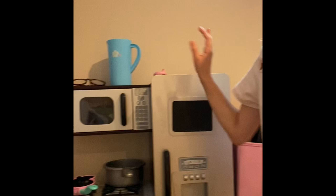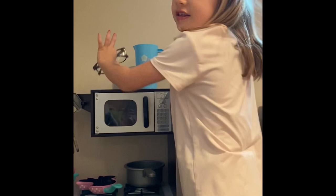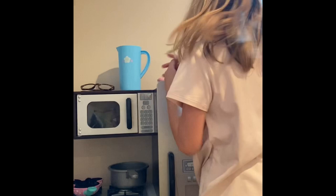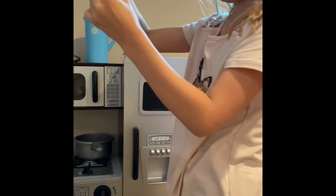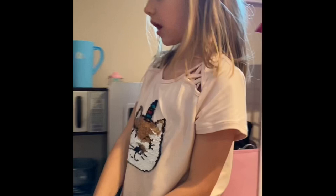Hey guys, so I'm with my toy kitchen now and we're going to look up top first. You guys can see there's a little watering can or something, there's my glasses — I don't know why they're up there, but I just put them up there. Here's a little bottle for my babies, a toothbrush, and some hand sanitizer for the babies. After they eat, they can get some hand sanitizer.